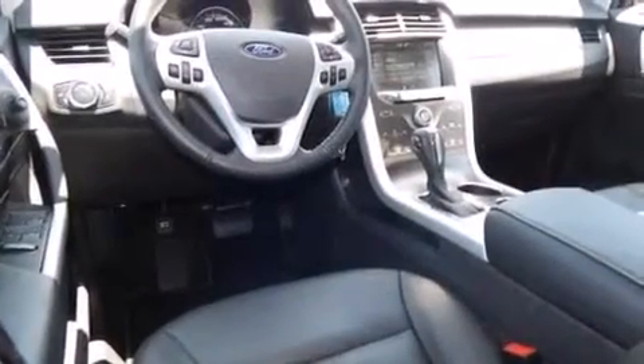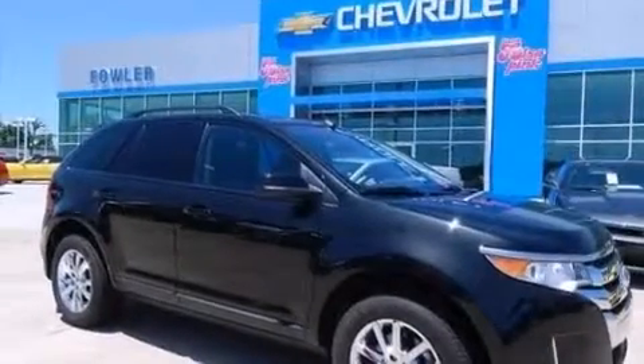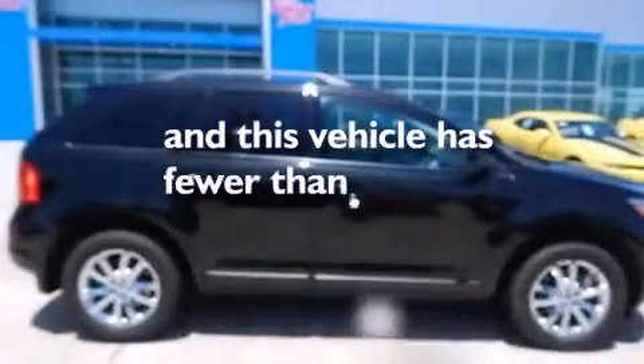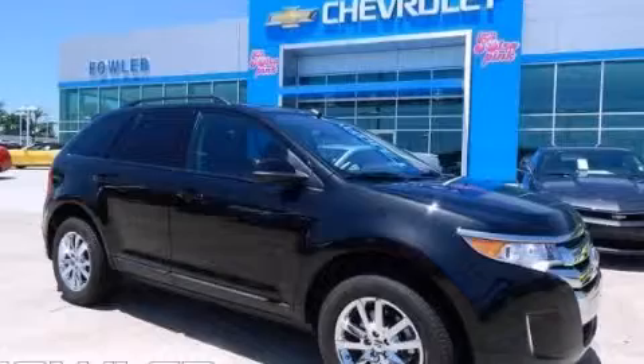Front multi-stage airbags, latch ready child seat anchors, rear seat childproof door locks, a rear window defroster, and this vehicle has less than 7,000 miles. Stop by today and test drive this vehicle for yourself.